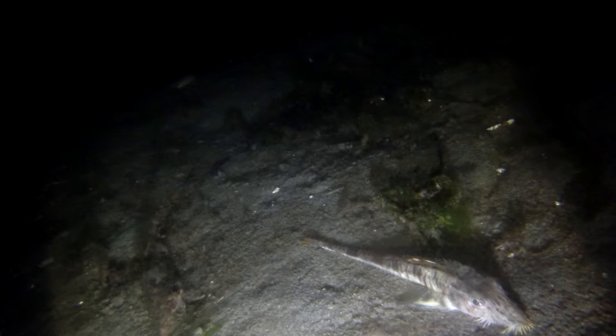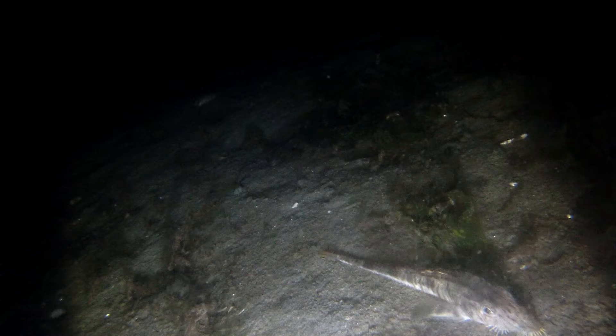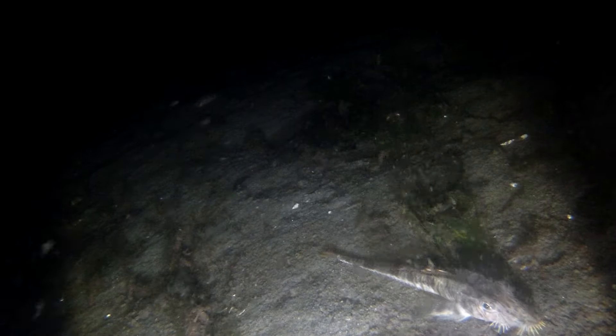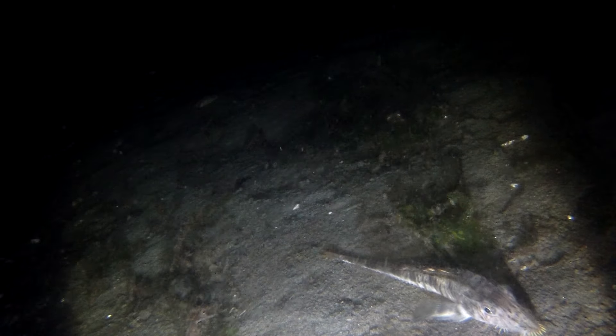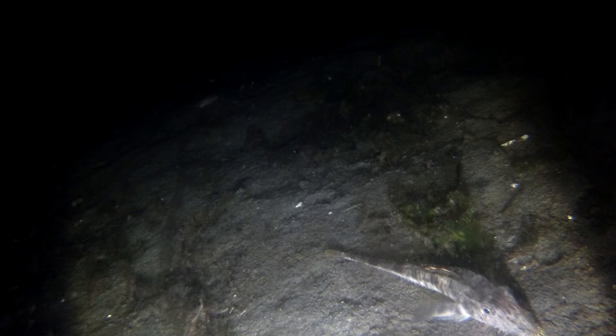And look at this one now — this is a different one. Look at the head on it; it has like teeth all around the front of it. Is that a native Puget Sound fish, or is this an invasive species that's entering into Puget Sound?